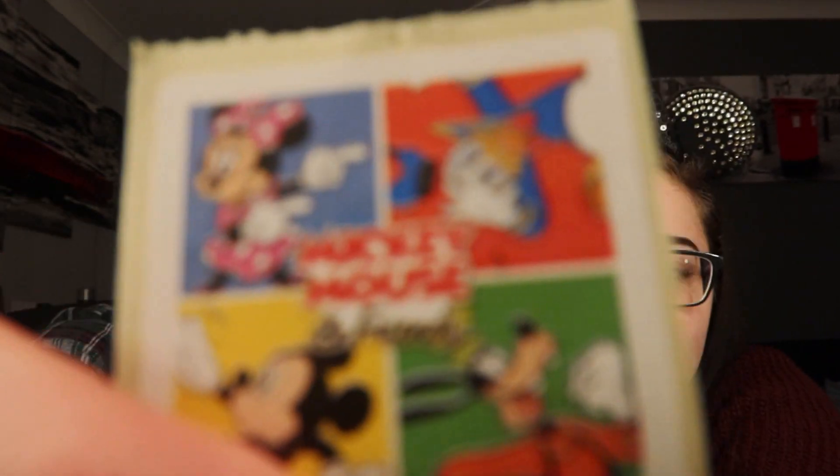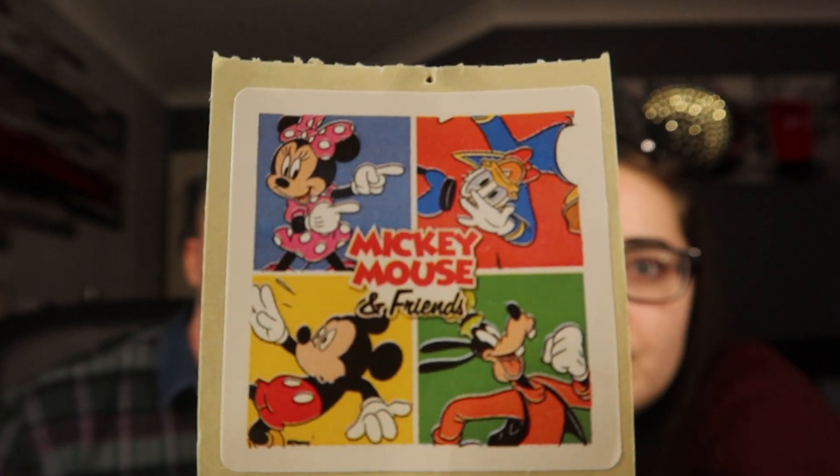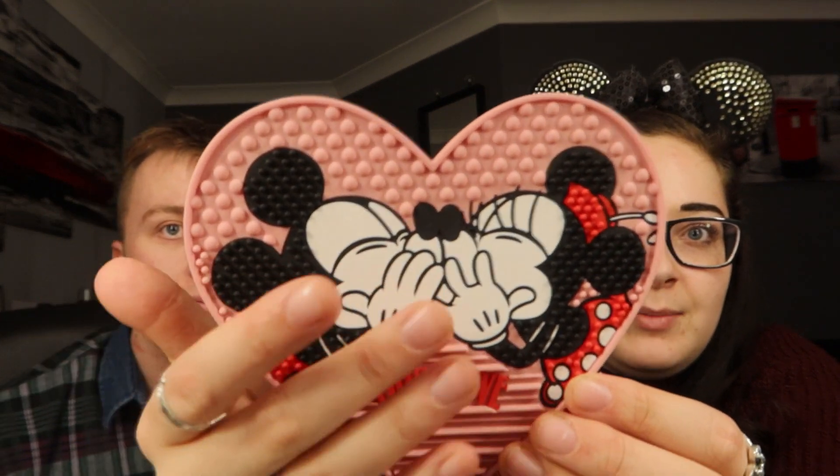These next bits are a couple of small items. One is a freebie from the Disney Store - because we bought something for friends and had it packaged there, they must have thrown in a strip of three stickers featuring four different characters. We've got them pinned on the board for now. The other thing I got was a makeup brush cleaning pad from Primark - it's got Mickey and Minnie kissing on it, says 'True Love', and it's all bobbly so you can scrub your brushes on it.